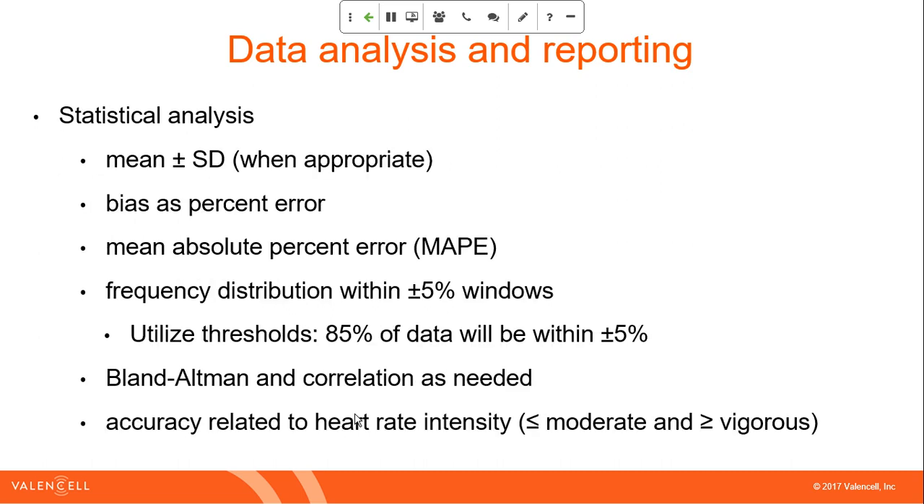We do greater statistics including mean and standard deviation when appropriate — I say when appropriate because you don't take a mean heart rate from an eight-minute treadmill test where standard deviation only tells you there was variable heart rate. Mean absolute percent error (MAPE) and bias as a percent error are the right comparisons between a baseline and a device under test. We do frequency distributions, Bland-Altman and correlation as needed, and accuracy related to intensity — how accurate is it at low intensity versus high intensity.